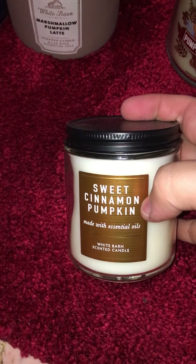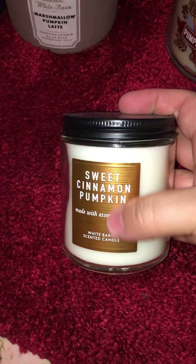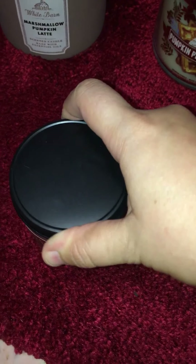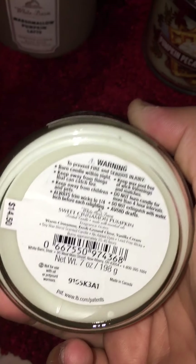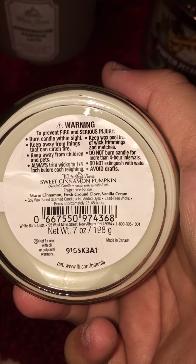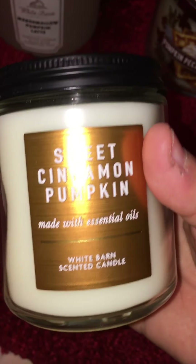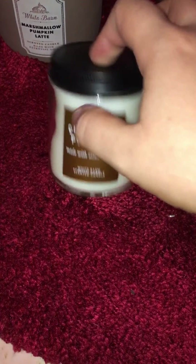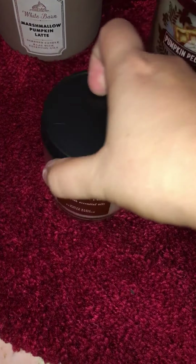Can't wait to have the room spray of that. Sweet Cinnamon Pumpkin — the packaging is different this year. This used to be orange last year, and I just wish they would put a pumpkin on here. The notes are warm cinnamon, fresh ground clove, and vanilla cream. I only saw this one in the single wick, surprisingly, so maybe they'll bring that one out.